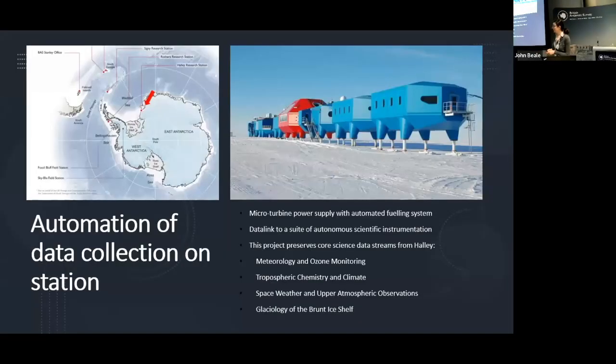Now we move on to data collection at Halley — as shown by the red arrow, it's located on the Brunt Ice Shelf. Because it's not a stable location, we don't want scientists to stay there during the winter, but we still want to keep the very high-level data we have collected so far. To do that, we have fully automated the station with a micro-turbine power supply with automated fueling system and a data link to a suite of autonomous scientific instruments. This preserves core science data streams including meteorology, ozone monitoring, tropospheric chemistry, space weather, upper atmospheric observations, and glaciology of the Brunt Ice Shelf.